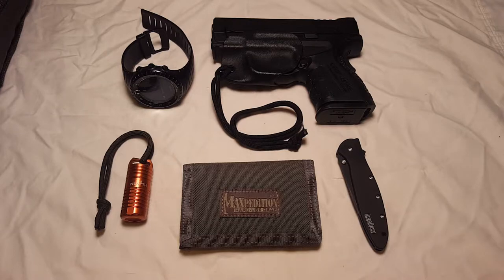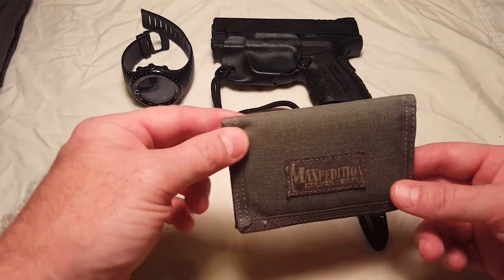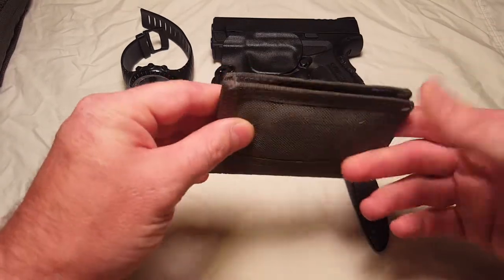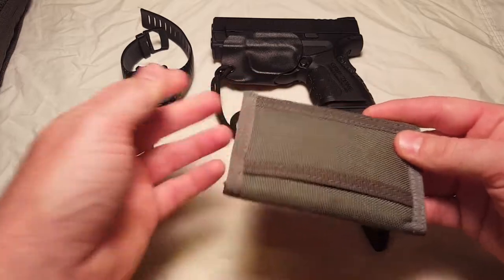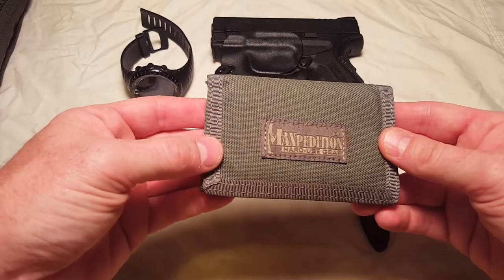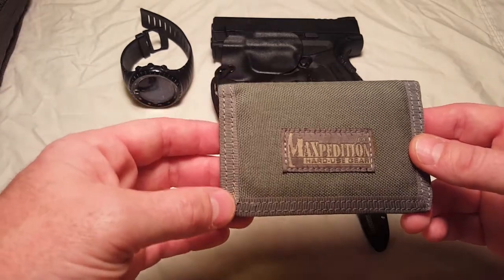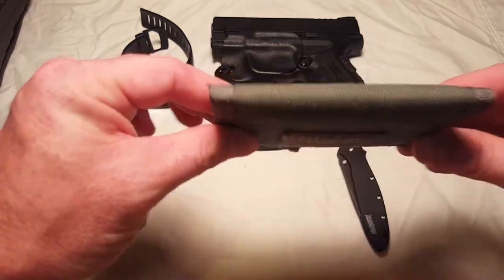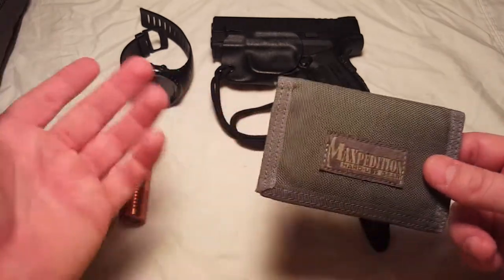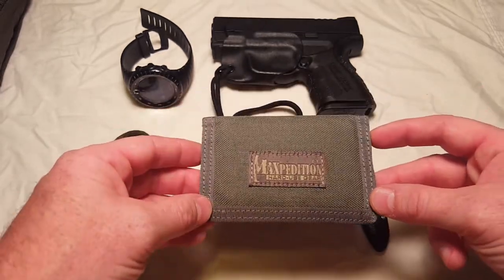Pretty much everybody carries a wallet. This is the Maxpedition micro wallet. Very heavy duty material — it's the Cordura material they make all their bags out of. Got this one in olive drab. I think it was on sale when I bought it, just got it off Amazon. Very slim wallet. I just keep my ID, some cash, credit card, stuff like that in here. Keep it very simple.